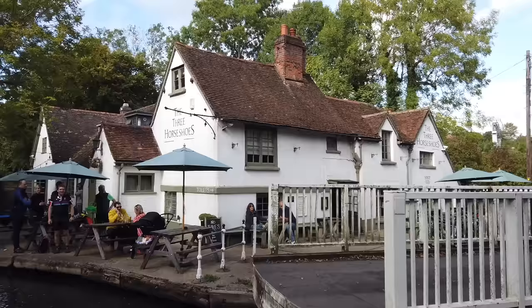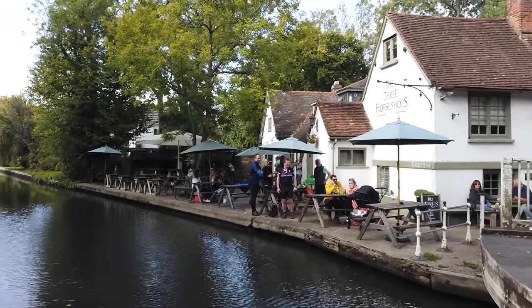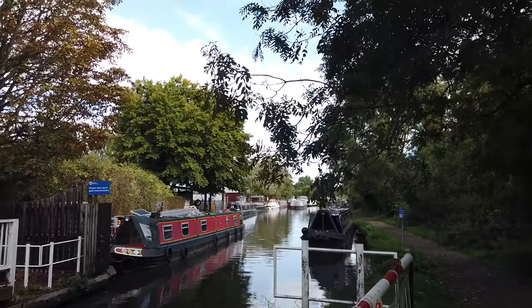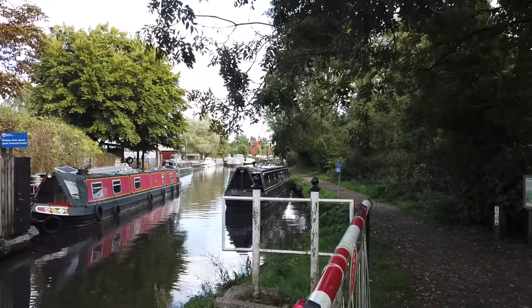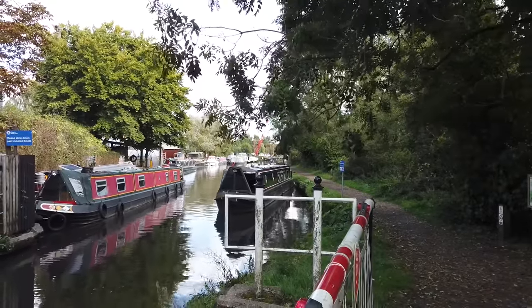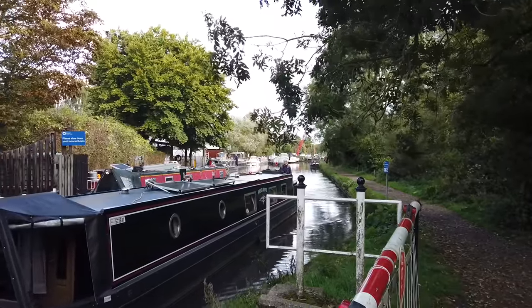Very nice pub. Traffic stopped. Well done. Captain coming through. So we've filled it with fuel over there. We're just going to go through here. Lunch is on the go but we've had to stop it to do this and then we've got a lock down there.